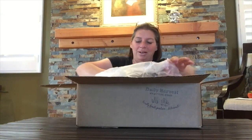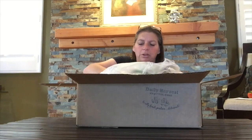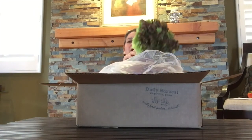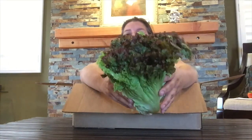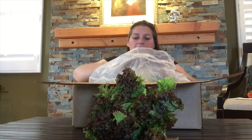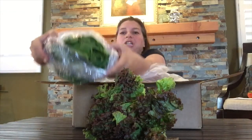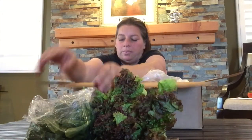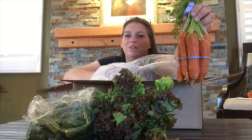It's beautiful — look at this! We've got red romaine lettuce and spinach, along with my favorite carrots. I hope you've been enjoying them as much as I have; they're so good.